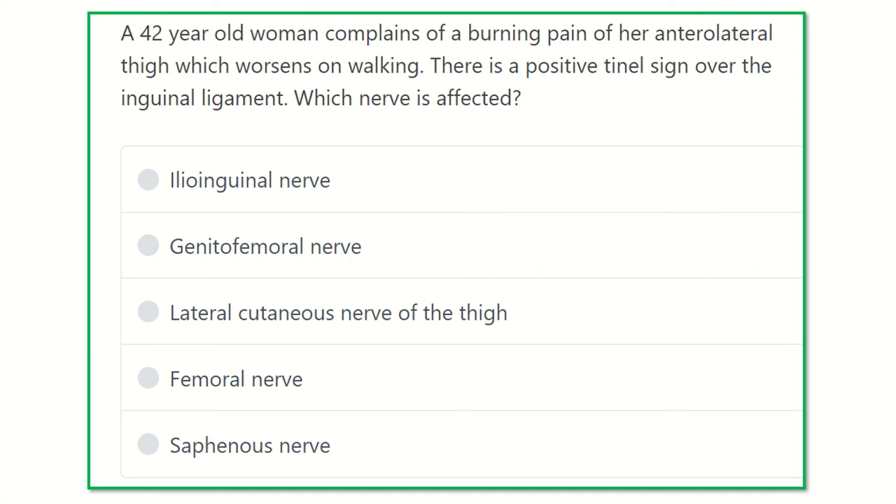Hello everyone, how are you today? We are going to discuss another question regarding MRCS. Do you want to pass the MRCS exam easily? This question answering session will help you a lot to pass the MRCS exam.